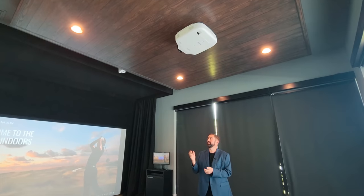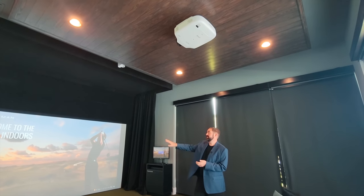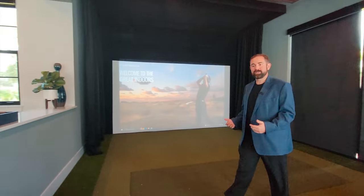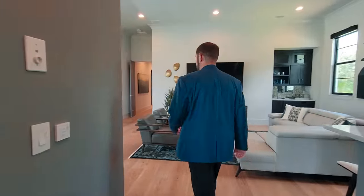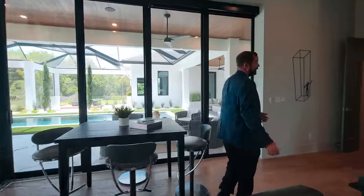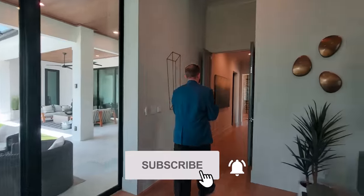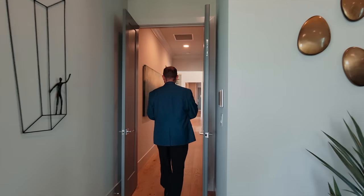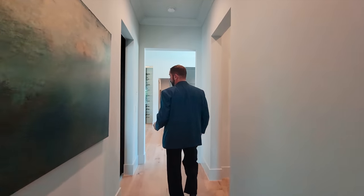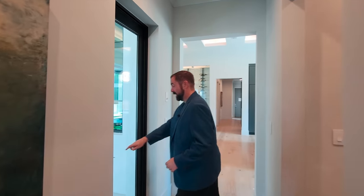If you're not into golf, this whole area has automatic blackout windows so you can block it out, watch movies, and set it up as a movie theater. Above me is the projector connected to a floating ceiling with really nice woodworking, and it goes into what looks like a theater on the other side. If you haven't already, make sure you like and subscribe. Let's go ahead and go outside.